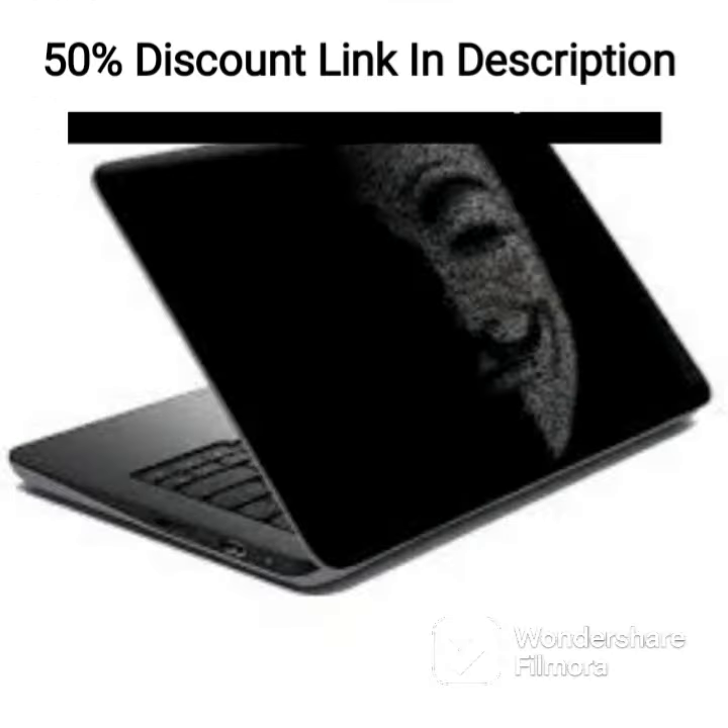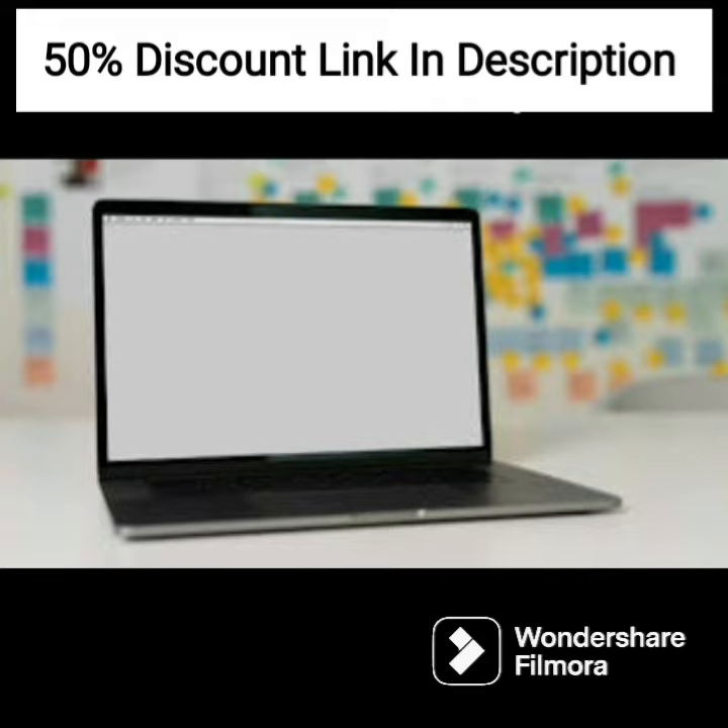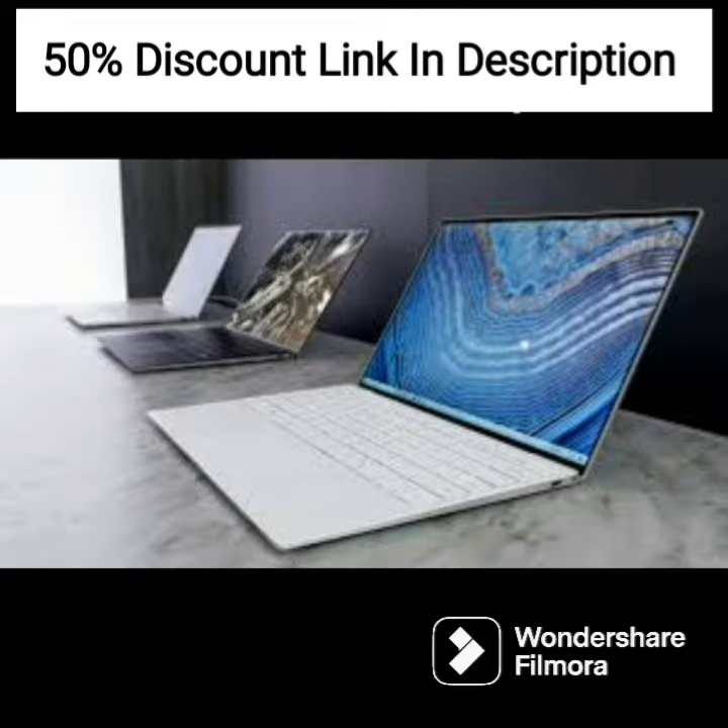The 1TB SSD provides ample storage space for all your important files and documents. The 13.3-inch FHD touchscreen display offers stunning visuals and can be rotated 360 degrees, allowing you to use it in various modes like laptop, tablet, tent, or stand mode.